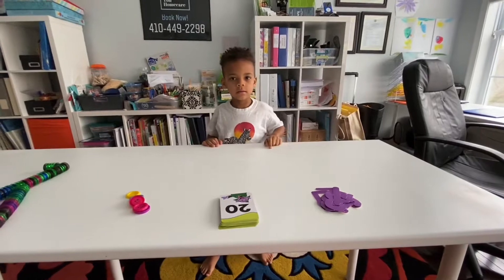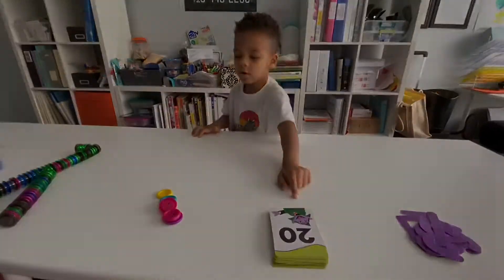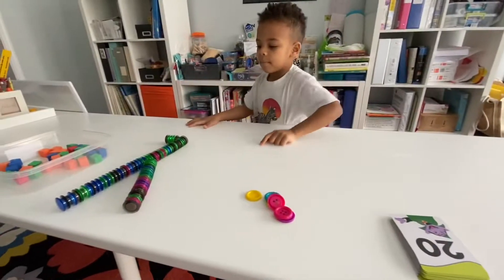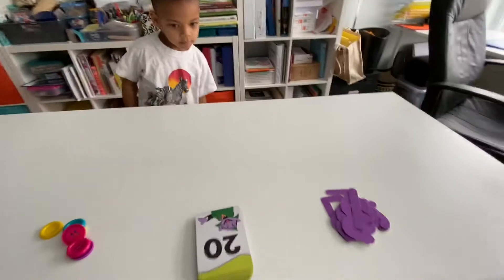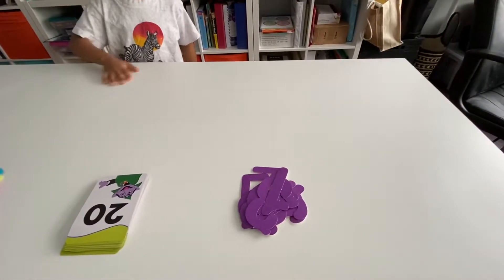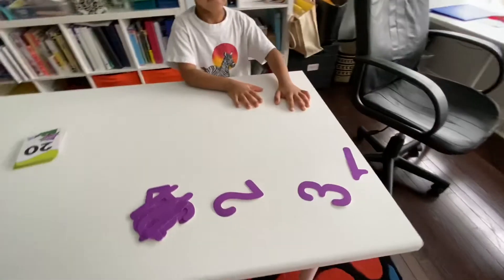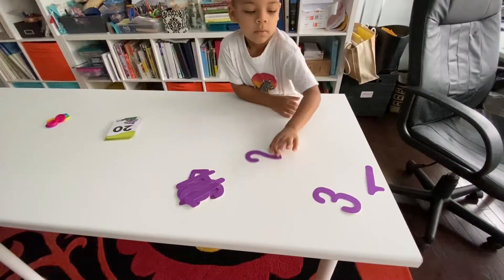Okay Joshi, tell us what we're going to use for your math. Numbers, number cards, buttons, magnets, blocks. Which one do you want to do first, Joshi? Do you want to do these numbers first? Yeah, let's do the purple numbers first. Okay Joshi, let's sort and organize the numbers, starting with one.